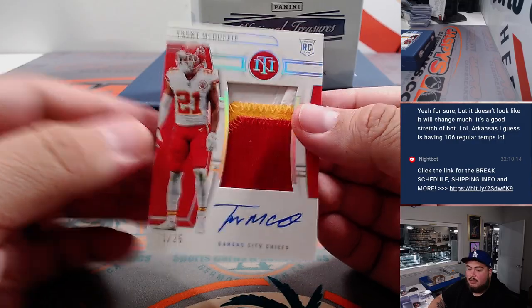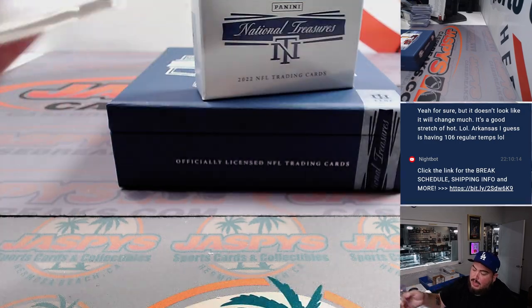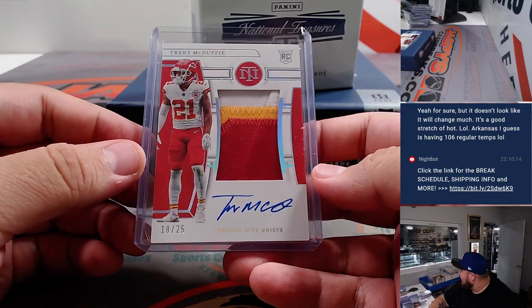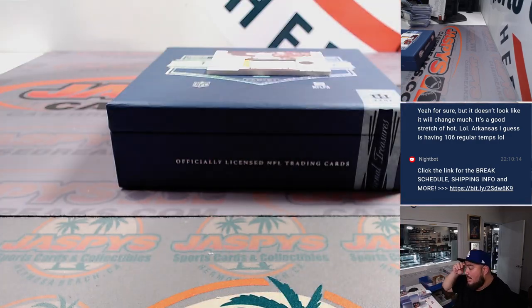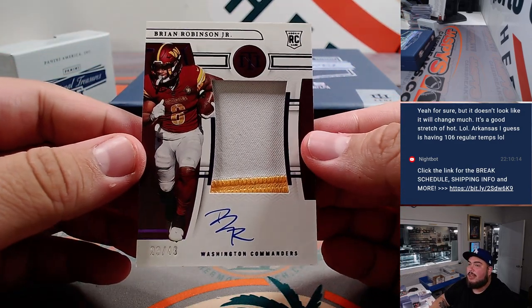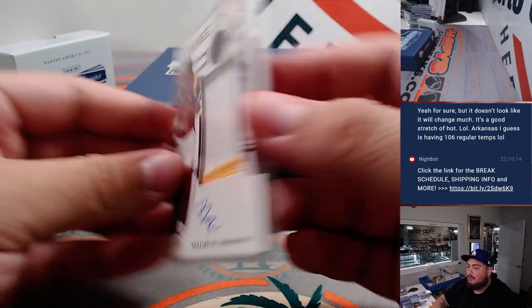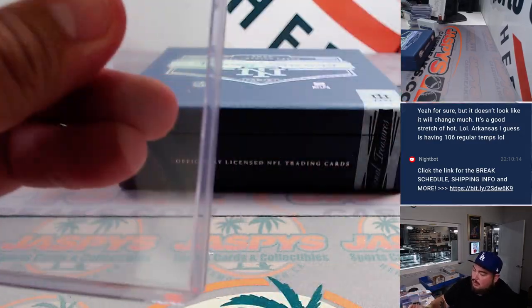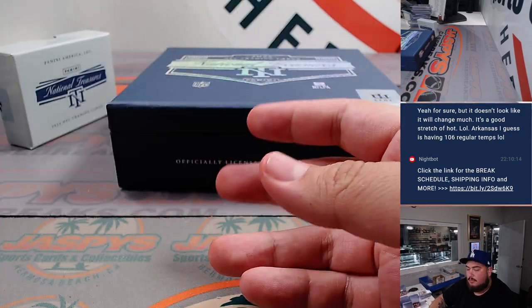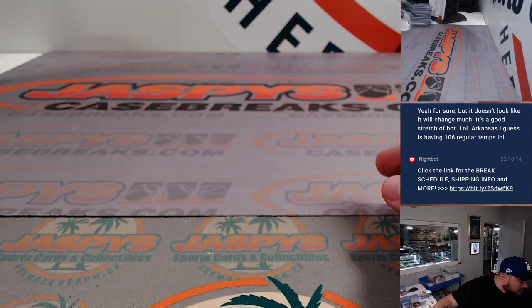RPA there of Trent McDuffie — three-color RPA, 18 out of 25, and that's a Kansas City Chiefs. Chiefs of course part of the RMB spot 8 — Michael P, nice. And last but not least we have another true RPA — it's Brian Robinson Jr., 23 out of 49. Hoping for a Sam Howell, man — feels like we've been getting less quarterbacks. Sean Maddox, there you go man, still got an RPA though. And there you go folks, that was it — NT in the books.